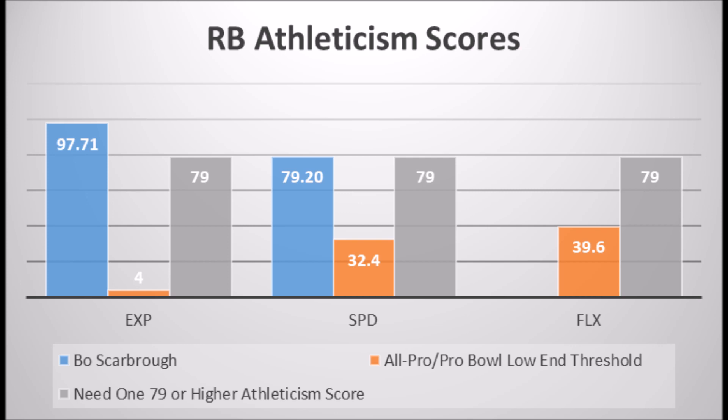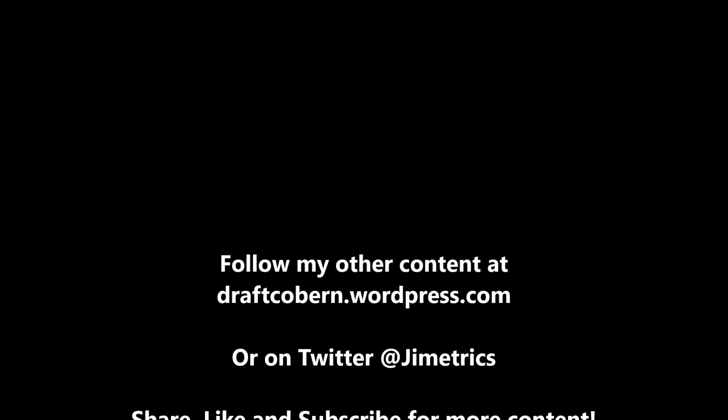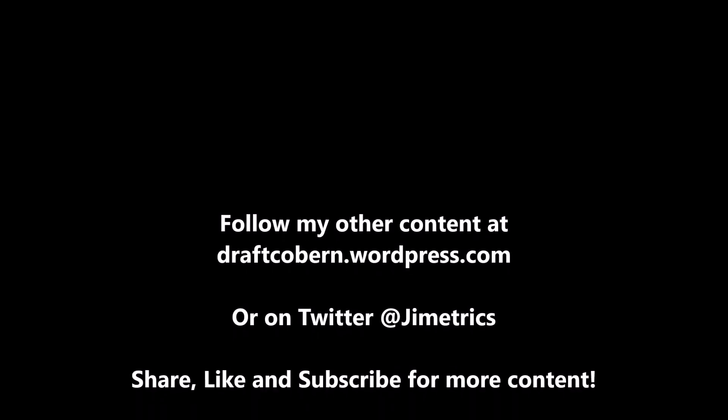Overall, I really like this Dallas Cowboys draft class. The top three picks have a very good chance to become long-term starters or better, with high-quality upside. Dorance Armstrong, Dalton Schultz, Chris Covington, and Cedric Wilson could all become long-term starters. I'm not as high on Mike White and Bo Scarborough, but for the most part this is a solid draft. Let me know in the comments how you feel about it. My name is James Coburn — find my other work at draftcoburn.wordpress.com, follow me on Twitter at GEMetrics, leave a like, subscribe, share, and hit the notification bell. Talk to you in the next video.